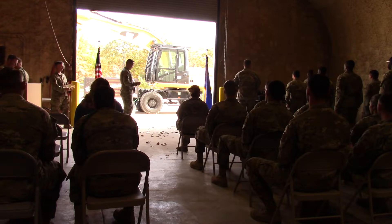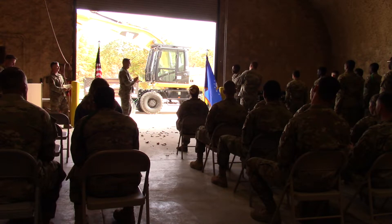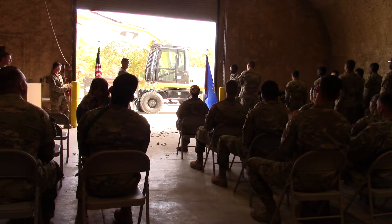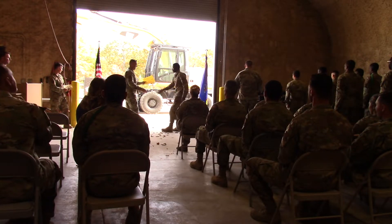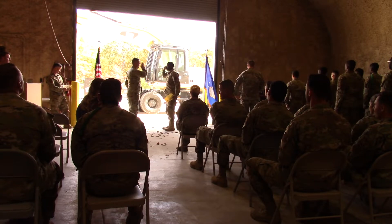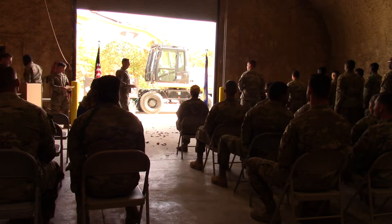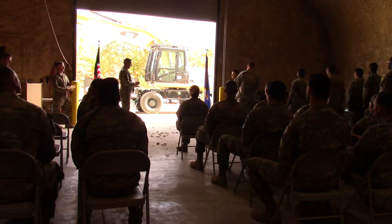Airman First Class Pew, 556 Red Horse Squadron, Hurlburt Field Air Force Base, Florida. Airman Basic Perkins, 556 Red Horse Squadron, Hurlburt Field Air Force Base, Florida.